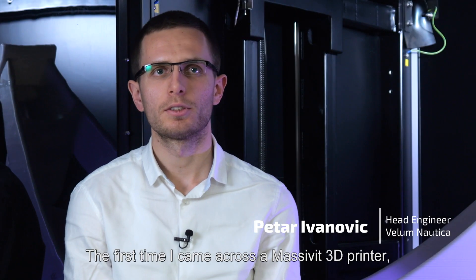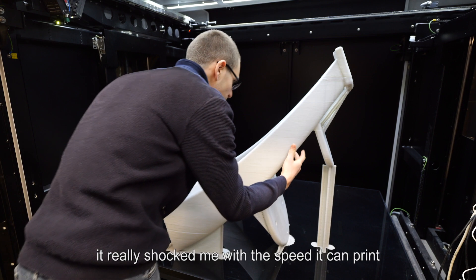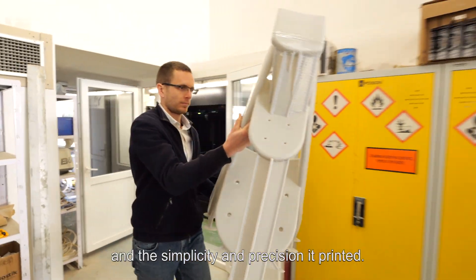The first time I came across the Massivit CV 3D printer, it really shocked me with the speed it can print and the simplicity and precision it printed.